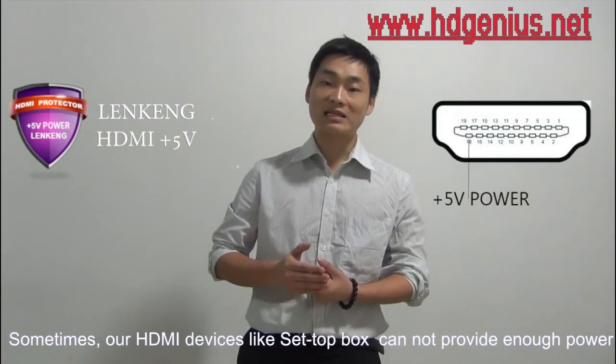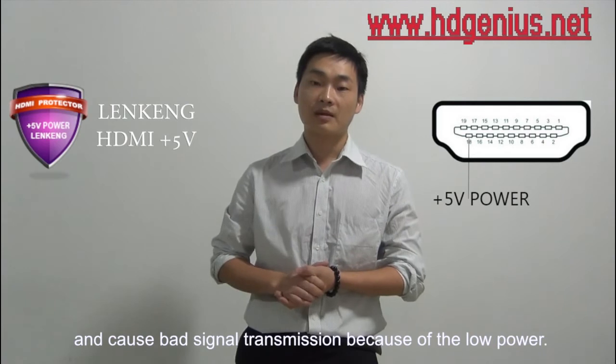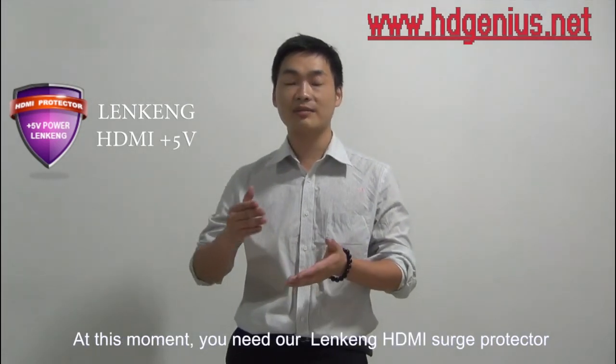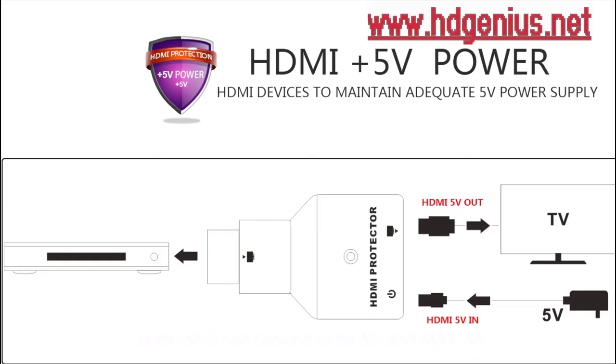Sometimes all HDMI devices like the set-top box cannot provide enough power, causing bad signal transmission because of low power. At this moment, you need a Lenken HDMI Surge Protector, because it can provide an extra 5V and maximum 3A to the connected HDMI devices to ensure stable power and working.